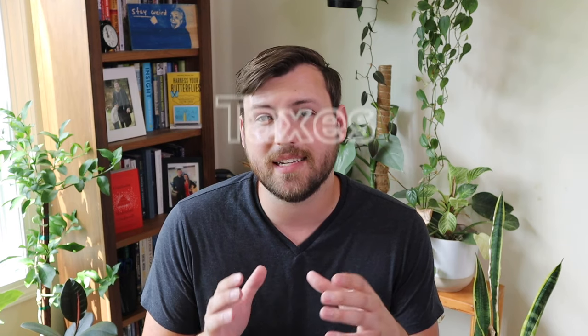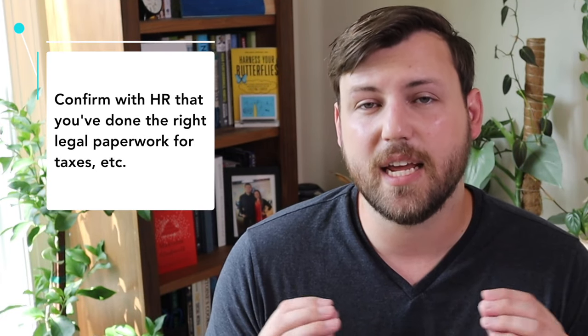Other things to consider when talking through relocation are tax implications. Depending on the states you're moving to, each one has a different income tax requirement in addition to other governmental forms. Your tax implications will change depending on where you spend most of your year, so make sure you communicate with your employer to ensure the correct amount is being taken out of your paycheck every month. You may need to fill out new governmental tax forms to get the right amount withheld.